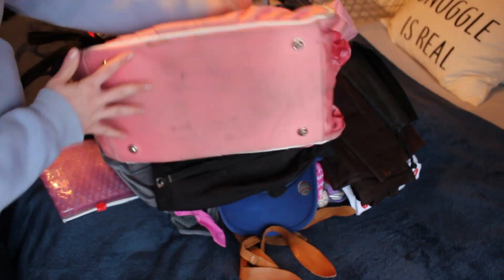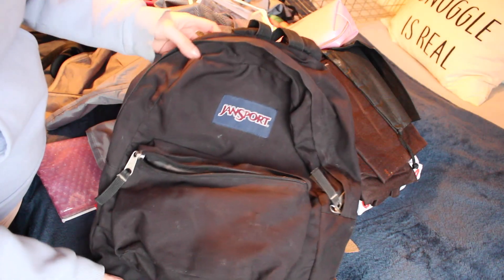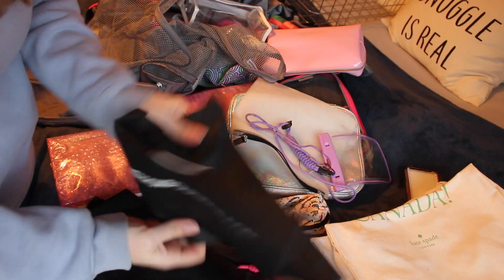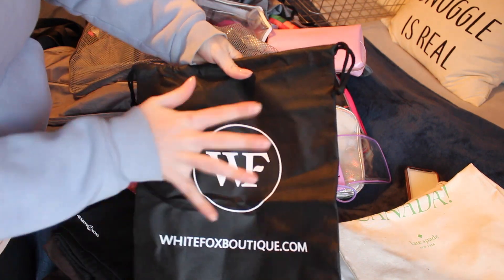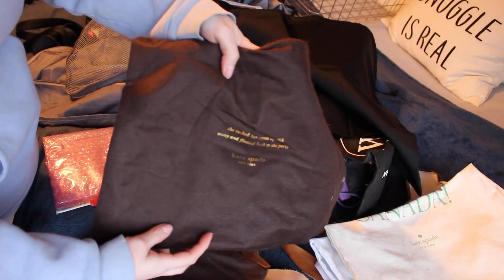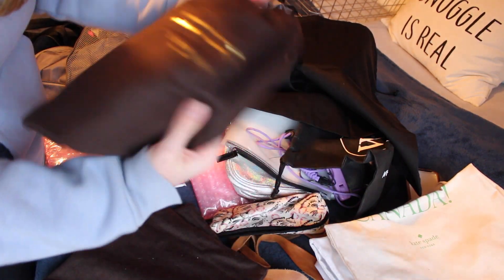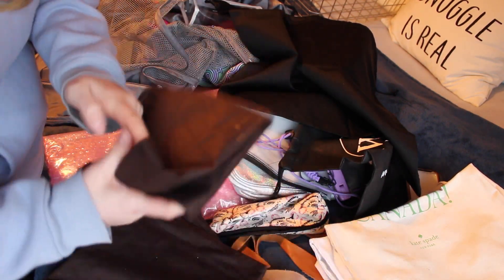This is a really old Lululemon bag — look at the bottom, it's looking so rough, I'm going to get rid of this. This is my high school backpack; I graduated a very long time ago and haven't used it in so long. Something about me is that I love using these types of bags for traveling — I put socks and underwear in one and sweaters in another. My favorite ones to travel with are the Kate Spade ones because they're really soft and easy to tie up. I'm going to keep all the Kate Spade ones.